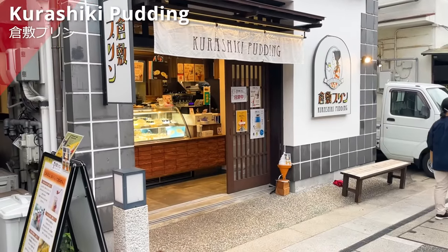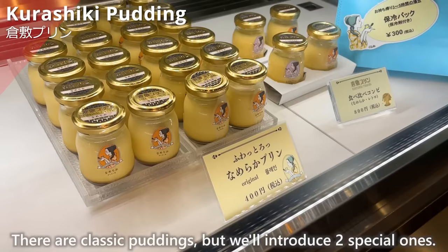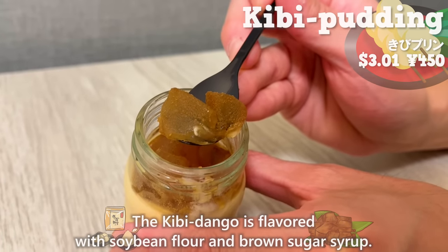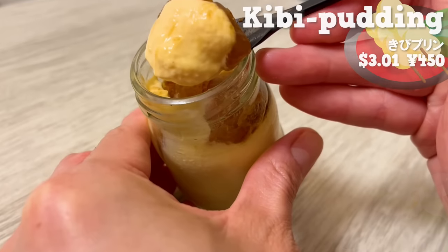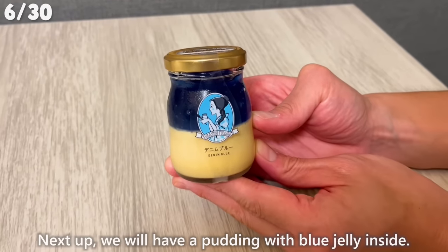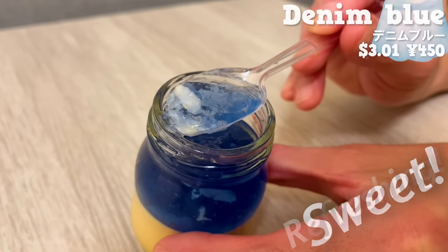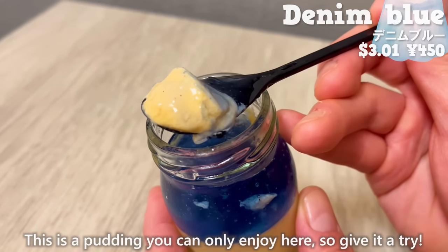The next place is Kurashiki Pudding, a pudding specialty shop that reopened in November 2022 and is popular on social media. First up is the pudding with kibidango — the kibidango is flavored with soybean flour and brown sugar syrup, and it melts in your mouth. The pudding has a nice aroma of vanilla beans and the natural sweetness of eggs and milk. Next is a pudding with blue jelly inside, inspired by the color of denim, with a soda flavor. It's sweet but the aftertaste is refreshing, and it goes well with the pudding made with plenty of heavy cream.